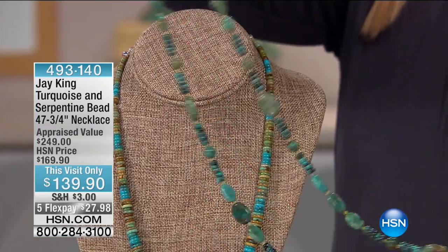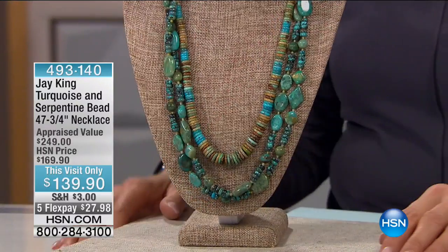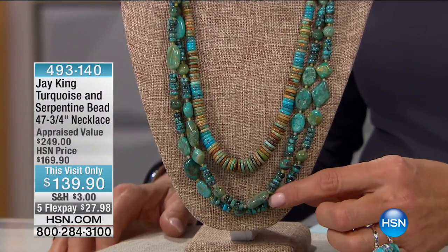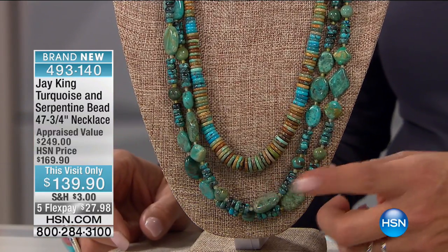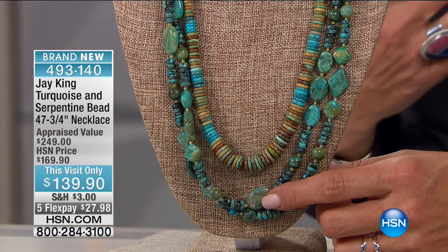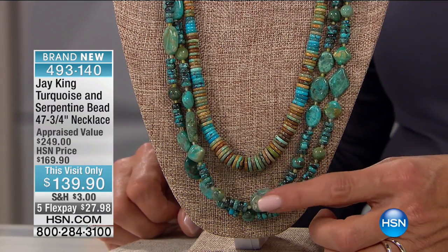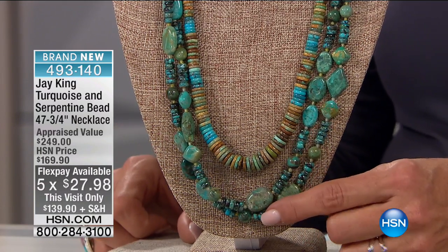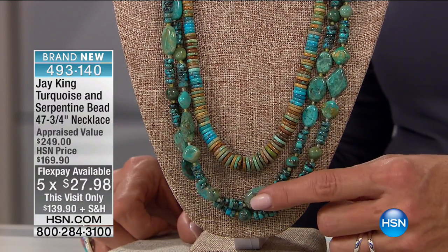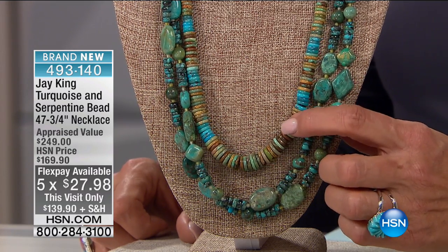$139.90. It's 47, almost 48 inches long. It does have a clasp on the back. You can knot this, double it, layer it if you want to — high-low. You can do a trossade with it. Five flex pays at $27.98. We have 375 left, so that's very limited. Also, this is on its way to selling out — Jay's original design. That's so cool. You know, as we get closer to the holidays, there's always that person that walks into the room dripping in turquoise, and I guarantee you everybody turns their heads and looks.